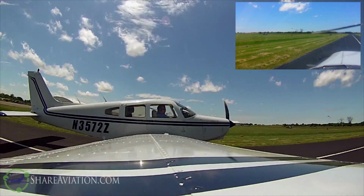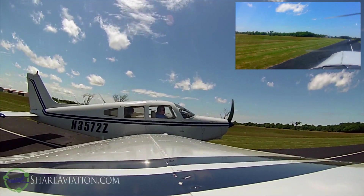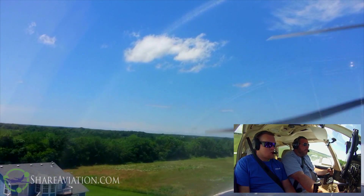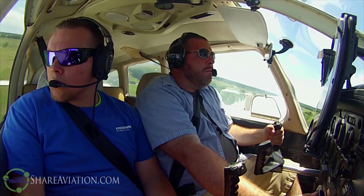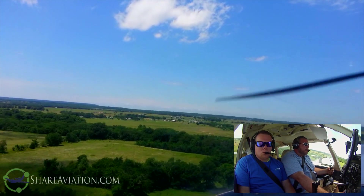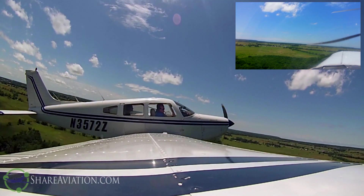Once we get airborne, we'll kind of make a shallow right-hand turn there. We're good. Clear obstacles. Got a hazard right there. Flaps increasing our airspeed.